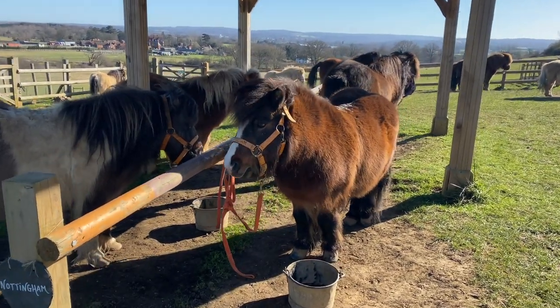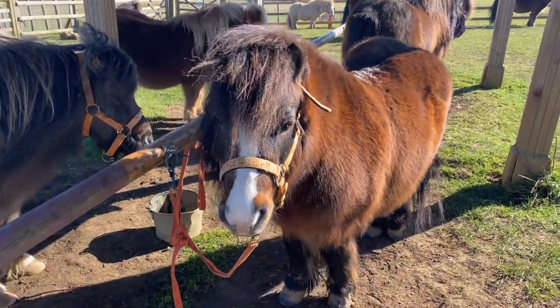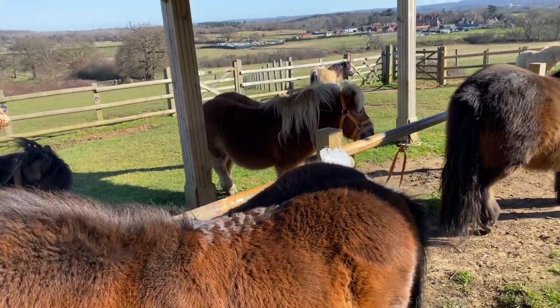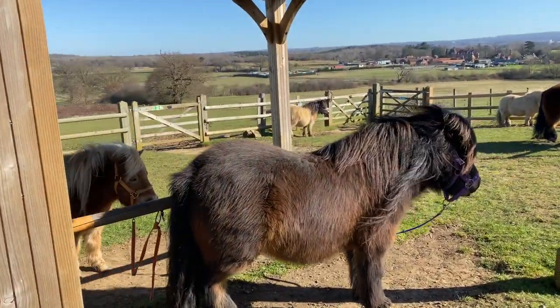Today we're going to learn about Britain's favourite pony, the little Shetland pony. What is their story and why are they so small?